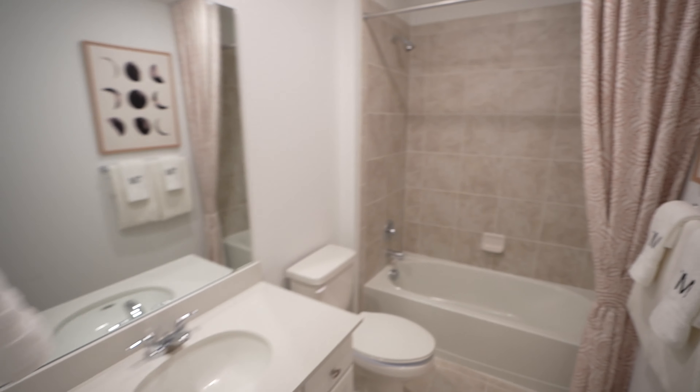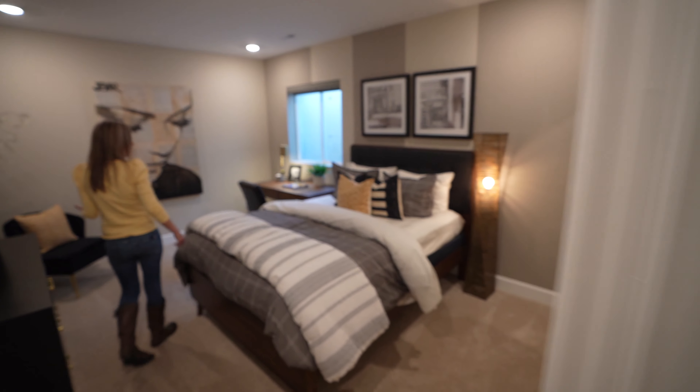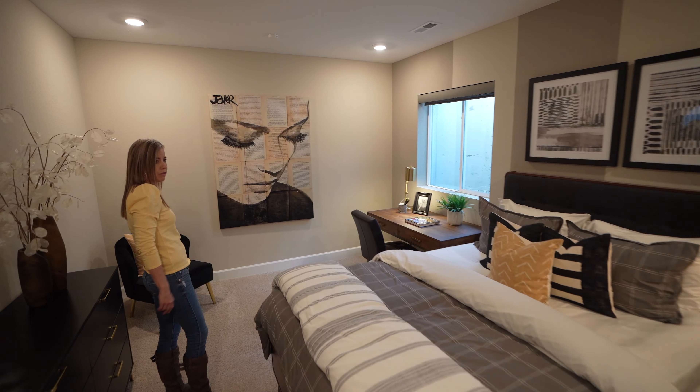You're going to find a full bathroom over this way. I don't always point out this kind of stuff, but you can just kind of see back there — there's lots of storage. And finally, the basement bedroom, and this is a great big bedroom.